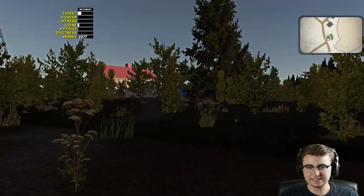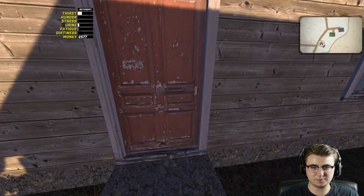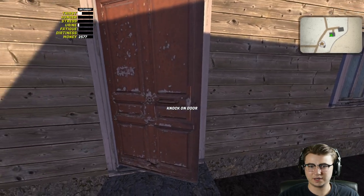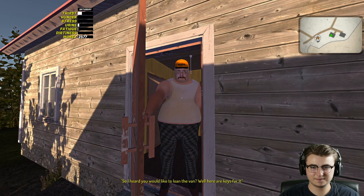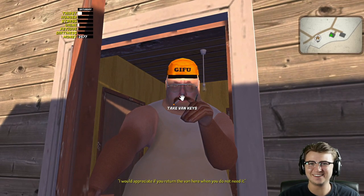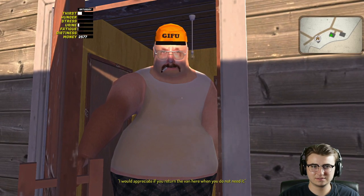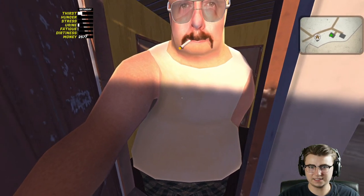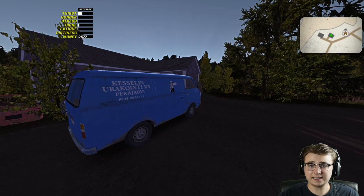Uncle Caselli! I see something blue - with any luck he'll be outside too. That is definitely the van. Should we knock on his door? It's Saturday, the freaking weekend - he should at least answer. Here he is! 'So I heard you would like to loan the van - here are the keys for it.' What does your hat say - Gifu? Why do you look like everyone else in the game? 'I'd appreciate if you return the van when you do not need it.' Thanks uncle!